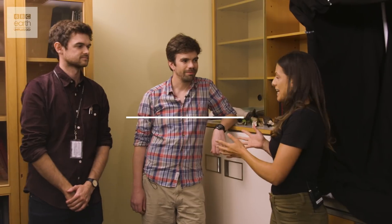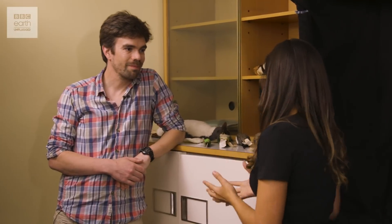I'm here with Alex, head curator of the bird collection here at Tring, and Jamie, an ornithologist who brought UV puffins to the world's attention. Alex, what specimens do we have here?